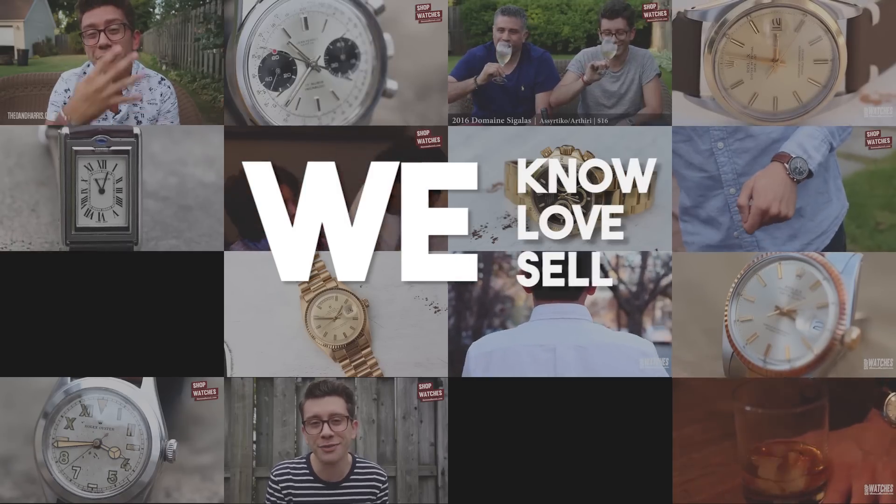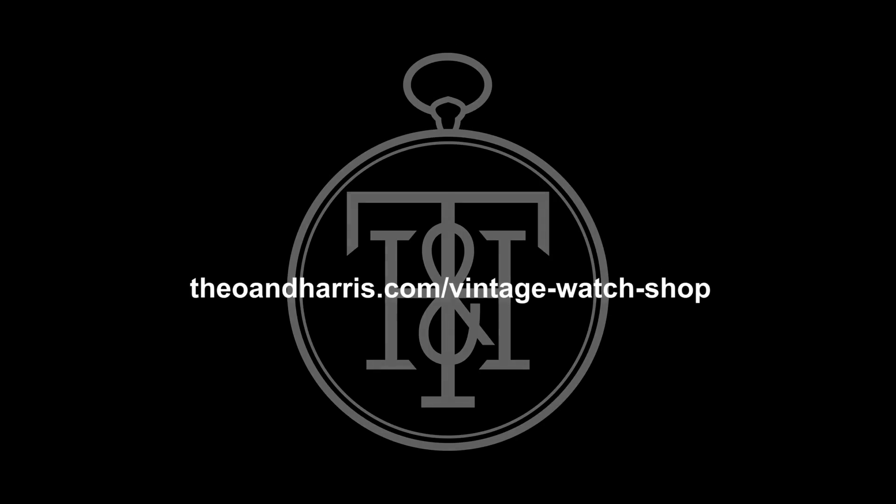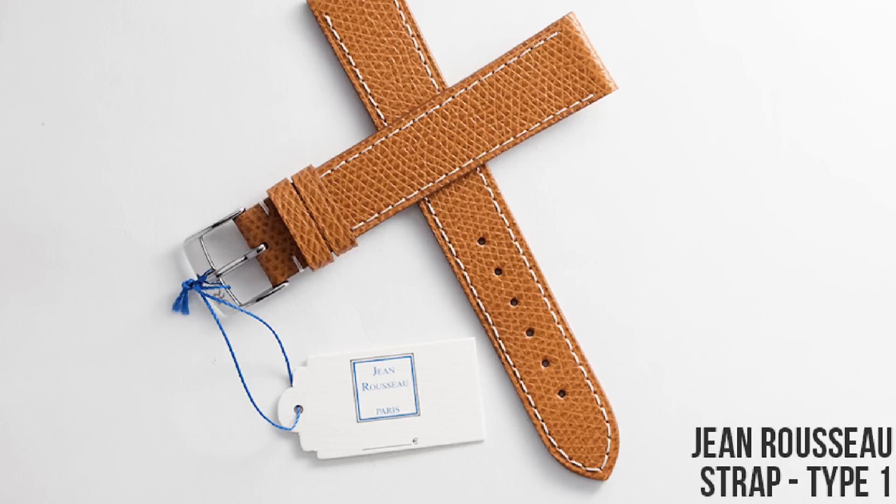First, a quick wristwatch check. I am wearing a Rolex Submariner in 18-karat yellow gold, reference 1680, with a beautiful matte black nipple dial. I've paired it here with a Jean Rousseau Type 1 strap — it looks absolutely phenomenal. We recorded a kind of love letter to the ridiculousness of this particular model, released last Thursday — the link is in the description below. There's a lot to love and kind of hate about this watch.